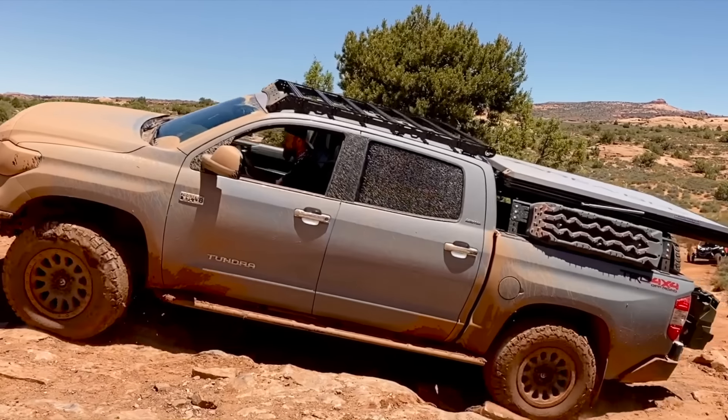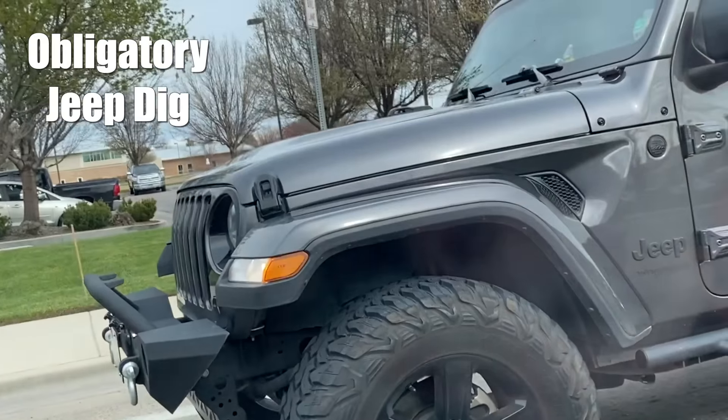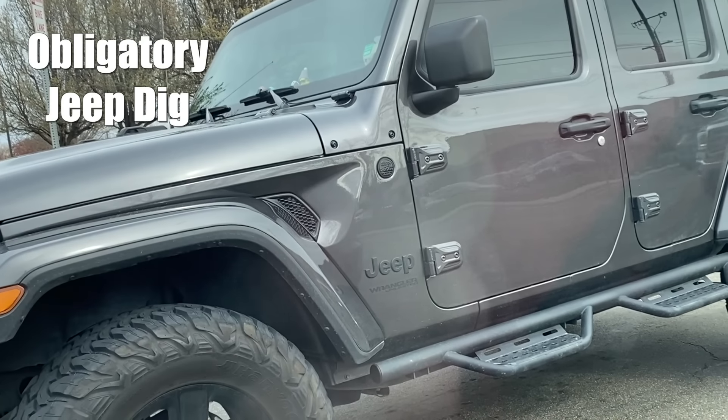One of the main reasons I say nerf bars are a costly mistake is they cost about half as much as getting a set of real rock sliders. It's depressing how many sets of nerf bars I see on Jeep Wranglers — they're everywhere. Some people aren't using their vehicles to off-road; they just want them to look like off-roaders. If you plan on off-roading your vehicle, do not get nerf bars.